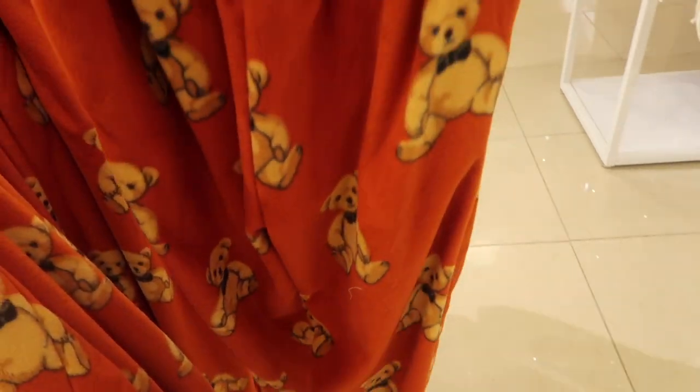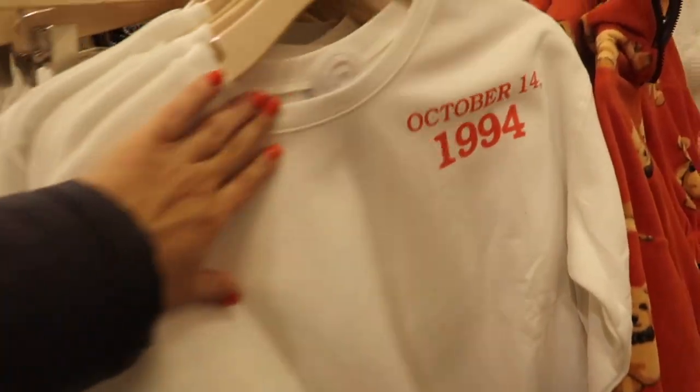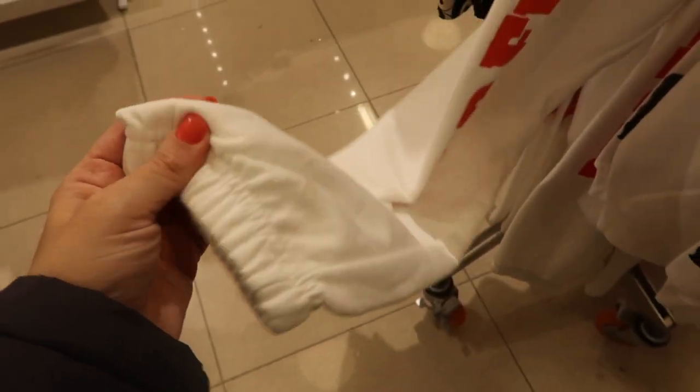Also new is this little Pulp Fiction jogger set. This one has a crew neckline, really really super soft fleece on the inside. The sweatshirt is $29.99. They have the matching joggers with 'Pulp Fiction' down the leg — true jogger bottoms with an elastic waistband and pockets.